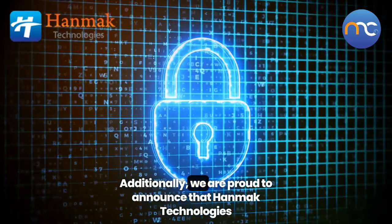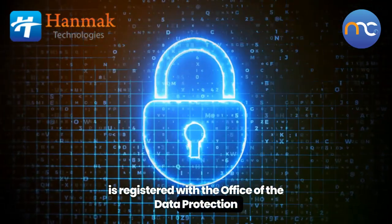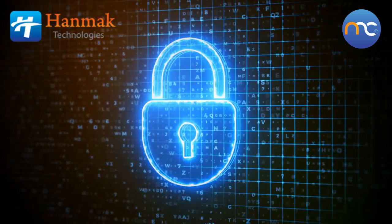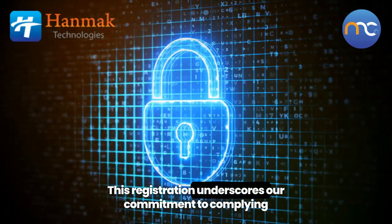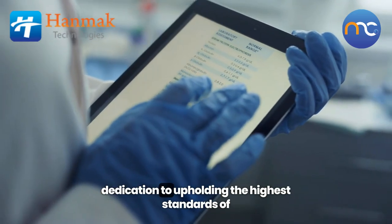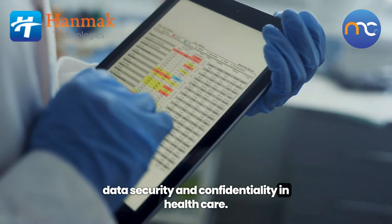Additionally, we are proud to announce that Hanmak Technologies is registered with the Office of the Data Protection Commissioner of Kenya as a data processor. This registration underscores our commitment to complying with these data protection regulations and our dedication to upholding the highest standards of data security and confidentiality in healthcare.